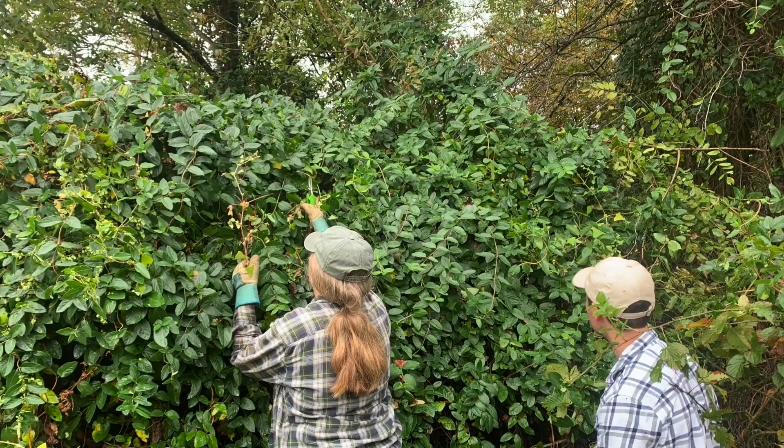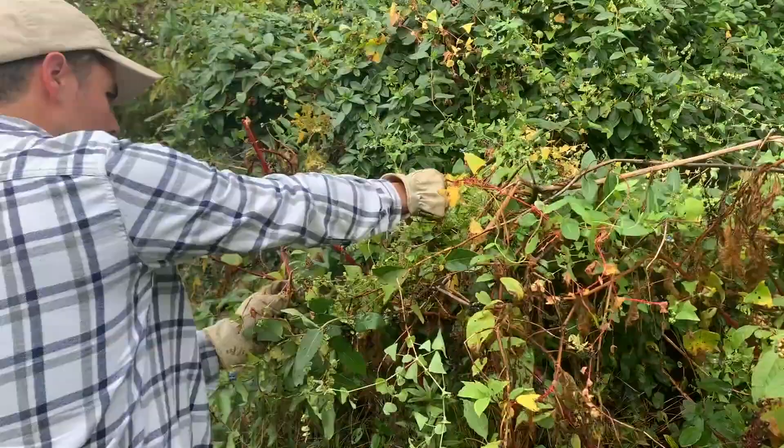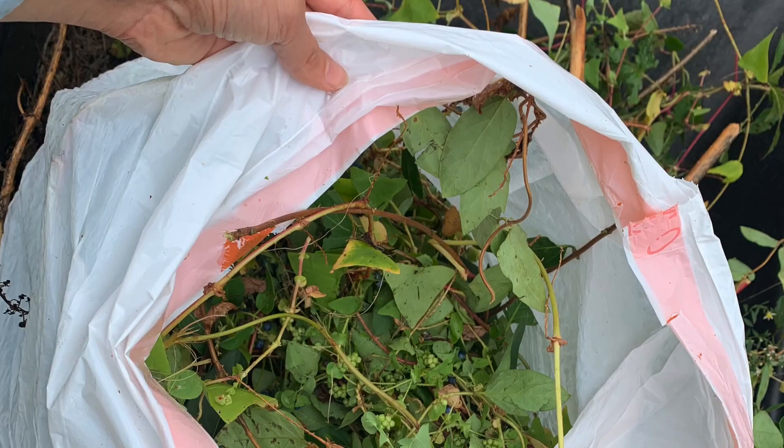Hand-pulling vines can be an effective management strategy, but make sure to wear your PPE — gloves and long sleeve shirts — because those thorns can be really painful. In addition, because this is an annual, you really want to take care that you're not spreading seeds around in that process. If plants are already setting seeds, make sure to bag those up and destroy them instead of leaving them to germinate the next year.